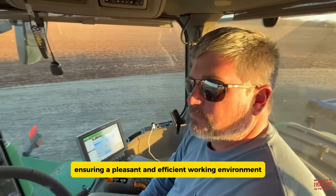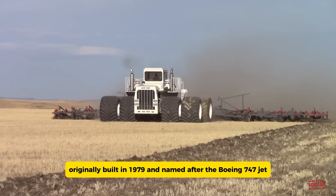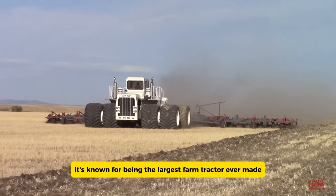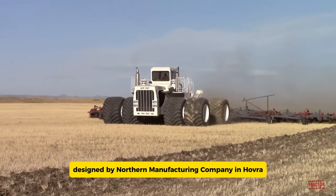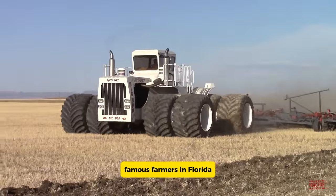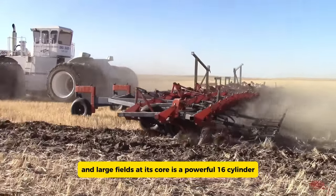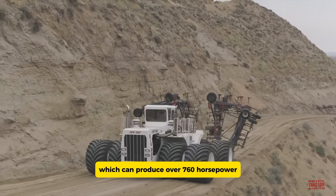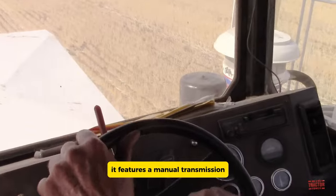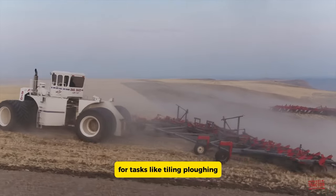The Big Bud 16V 747 is a legendary farm tractor originally built in 1979 and named after the Boeing 747 jet. It's known for being the largest farm tractor ever made. Designed by Northern Manufacturing Company in Havre, Montana, this giant was custom-built for the Rossi Brothers, famous farmers in Florida. At its core is a powerful 16-cylinder Detroit diesel engine which can produce over 760 horsepower, making it the strongest tractor in the world. It features a manual transmission with six forward speeds and can work with various tools and attachments for tasks like tilling, plowing, seeding, and hauling.